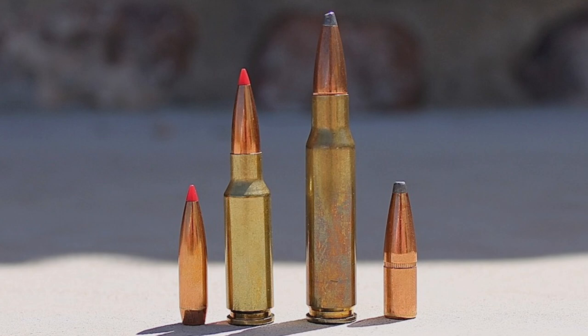The 6.5 Grendel also has a slight edge over the .308 in bullet sectional density. Sectional density is a measure of the ratio of the diameter of a projectile to its mass. All other things equal, a heavier projectile of a given caliber will be longer and have a higher sectional density, and will consequently penetrate deeper than projectiles with a lower mass and/or sectional density. As an example, 123-grain and 129-grain .264-caliber bullets have sectional densities of .252 and .264, respectively. This compares favorably to 150-grain, 165-grain, and 180-grain .308-caliber bullets, which have sectional densities of .226, .248, and .271, respectively. With the exception of the absolute heaviest 180-grain .308 Winchester bullets, the 6.5 Grendel does have a slight edge in sectional density.